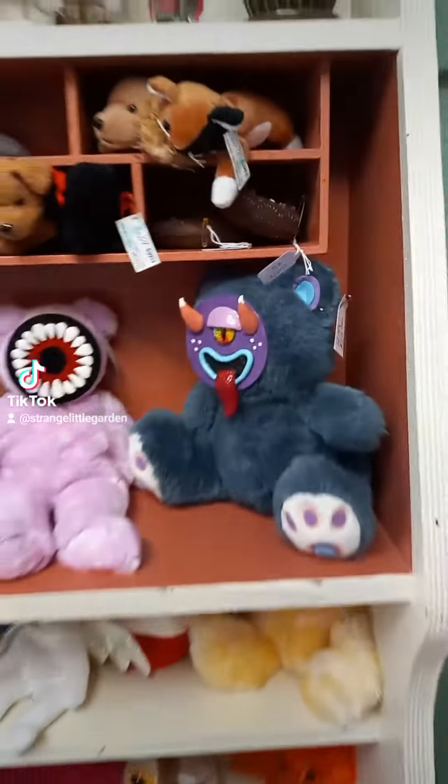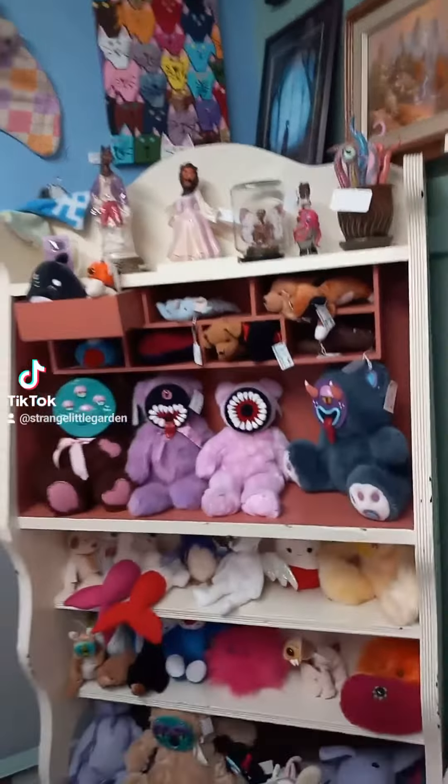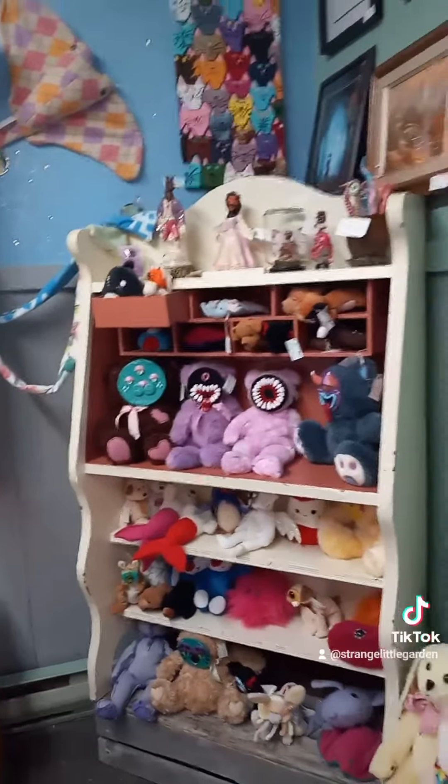Look at all the monsters! There we go, much better. So yes, swing by if you're downtown for some new friends and stocking stuffers.